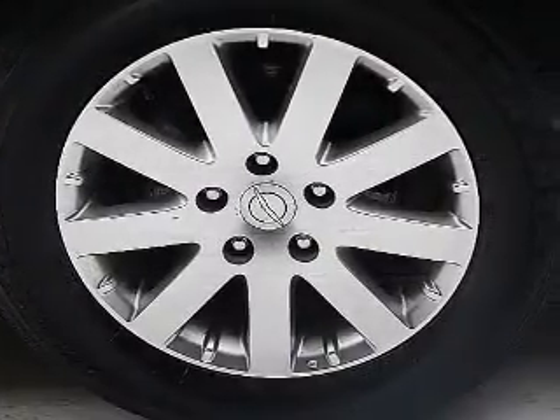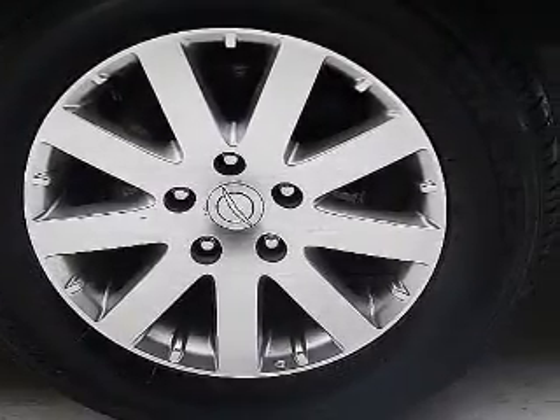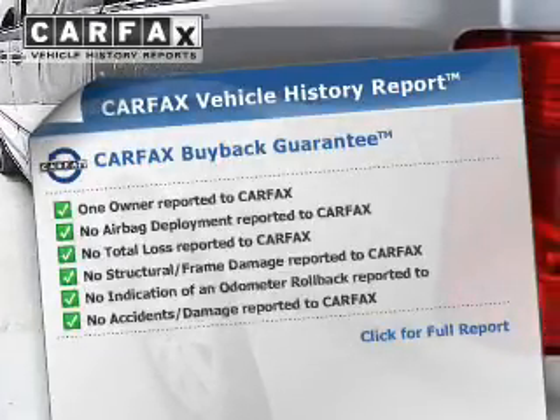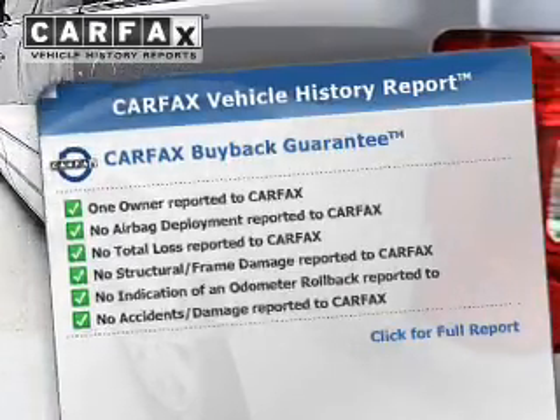Heated seats are a desirable comfort feature. Enjoy the comfort of dual temperature controls. An included Carfax vehicle history report allows you to purchase with confidence and the knowledge that your buy was a smart choice.